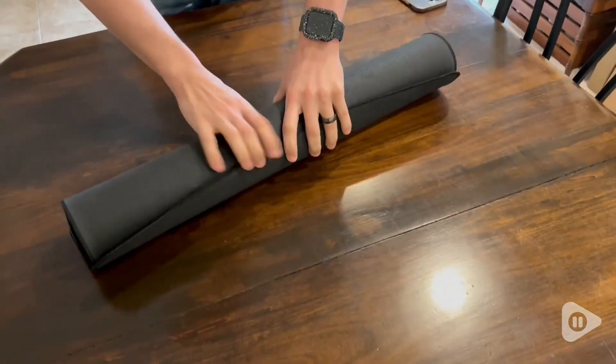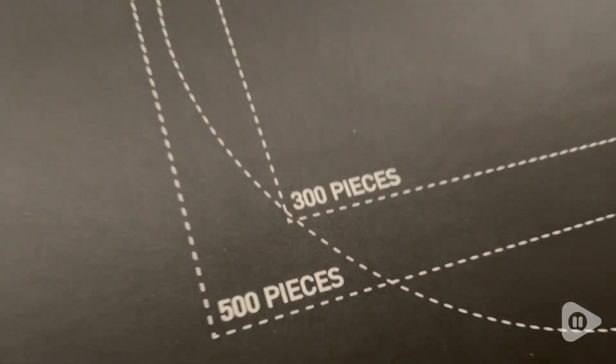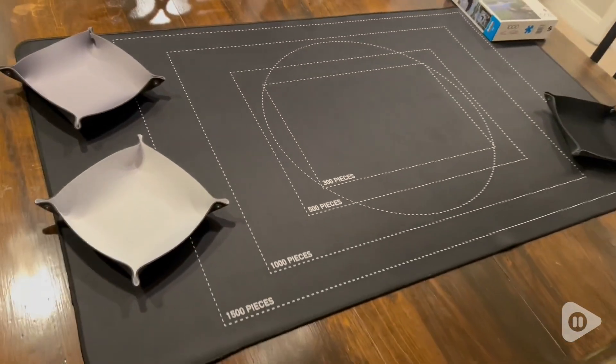Whenever you need to save your puzzle, or maybe you're partway done, you can just roll it right up and store it for another day. How amazing is that?